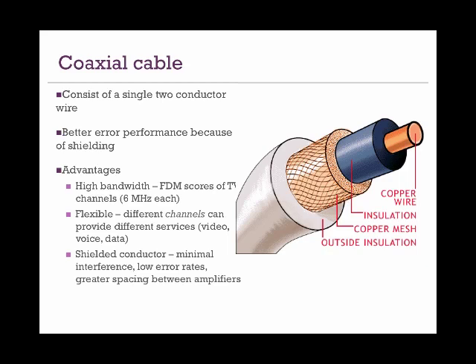Coaxial cables were first used in cable TVs and then extended for Internet use as well. They are pretty flexible in terms of performance — different channels can provide different services. Cable TV services often bundle TV with Internet and use the same coaxial cables for both. The strong shield, consisting of an inner and outer insulation, provides minimal interference and low error rates.